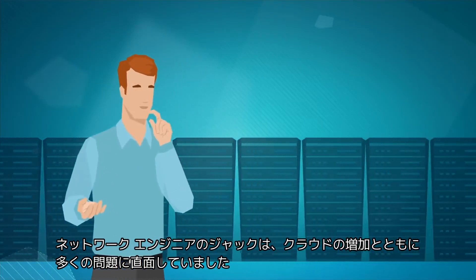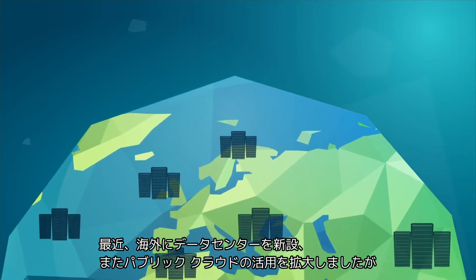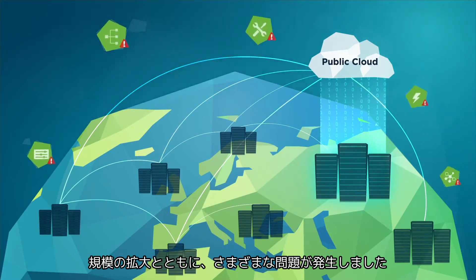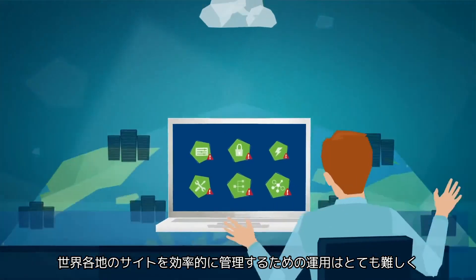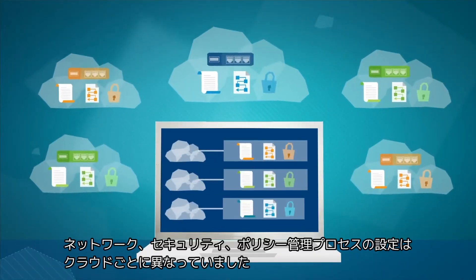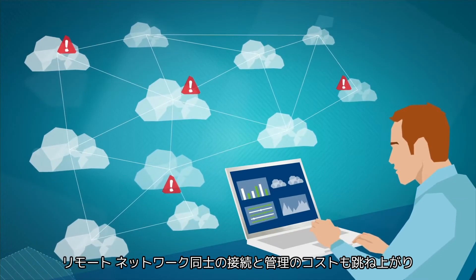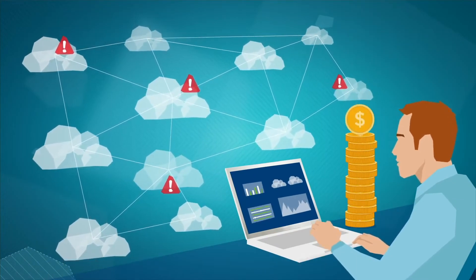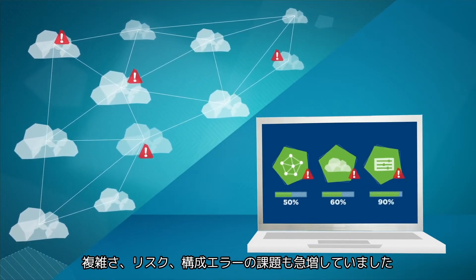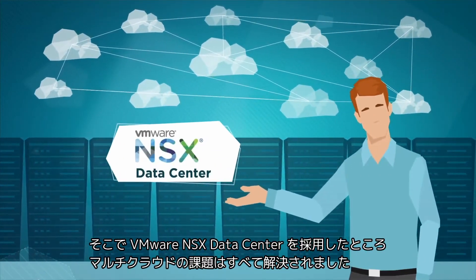It was Jack, our network engineer, who said it first: more clouds, more problems. Recently, our company added a new data center overseas as well as established a presence in the public cloud. The expansion brought its own set of problems — managing these distant sites efficiently became an operational nightmare, with complexity, risks, and configuration errors increasing exponentially, driving our IT costs through the roof.